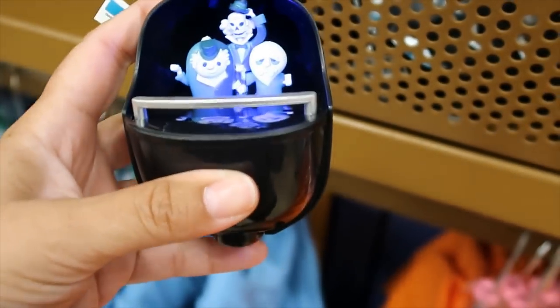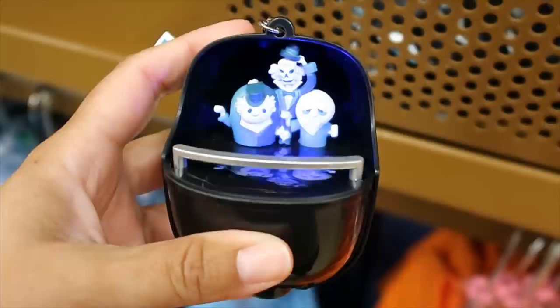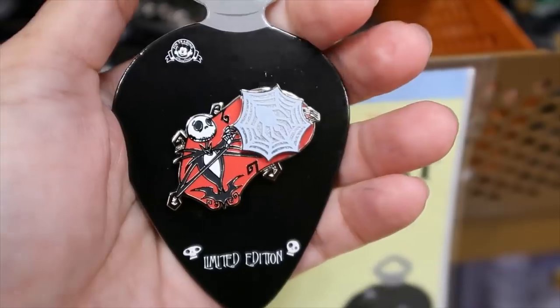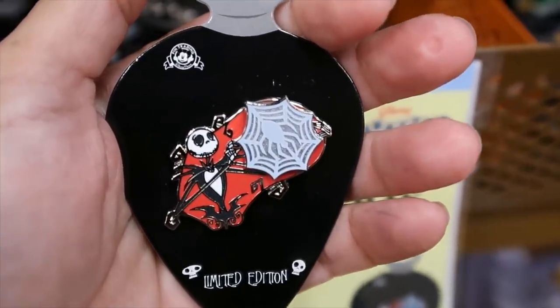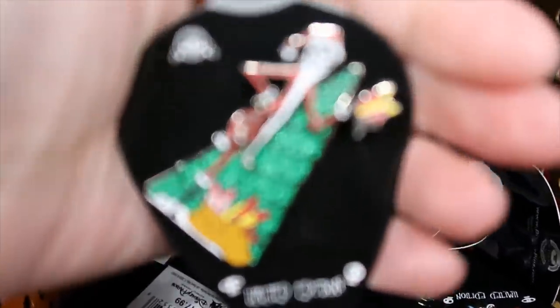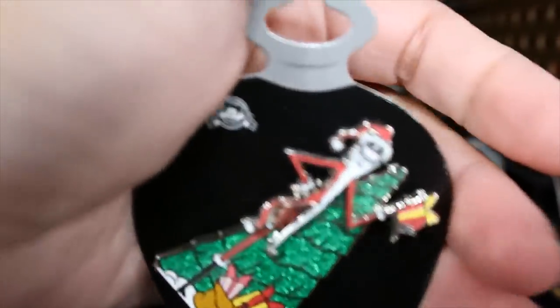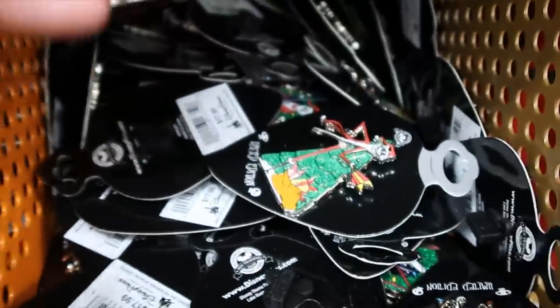'Love at first bite' and 'but first a Mickey bar' — these came back, I hadn't seen them in a while. I think they are $5.99 and they light up. Guys, do not forget to turn things off because the batteries run out. The Jack Skellington pin is more Halloween, and then they have the Christmas options — one with a Christmas tree, and then the other one is a wreath.